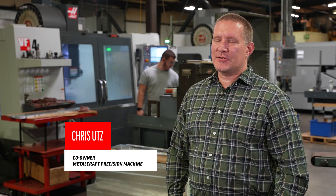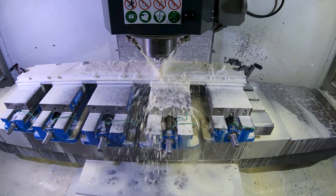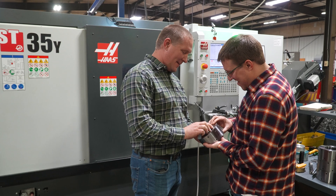Metalcraft Precision Machine was established in 1997 by my dad, Donald Utz. My brother Nate and I took over three years ago.